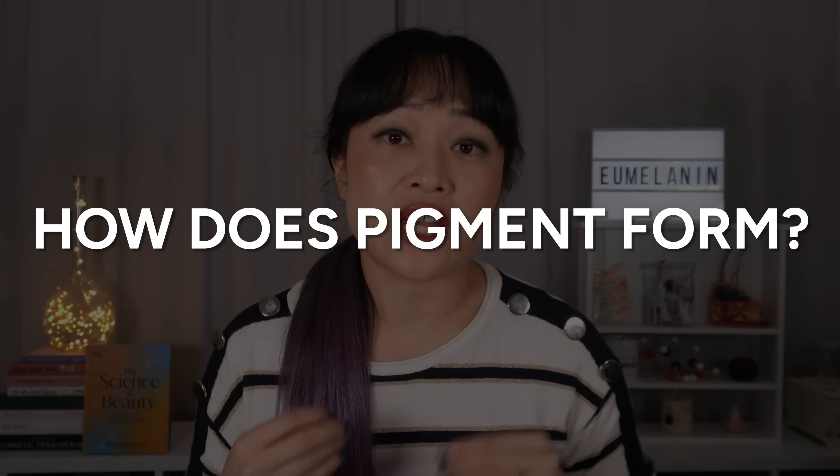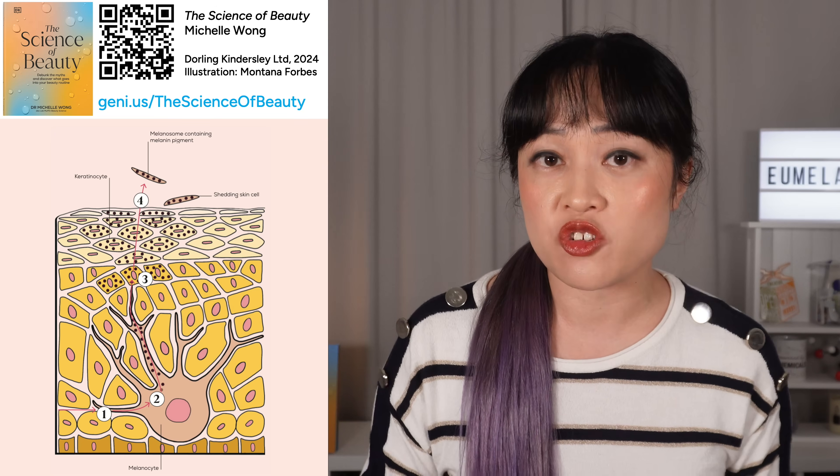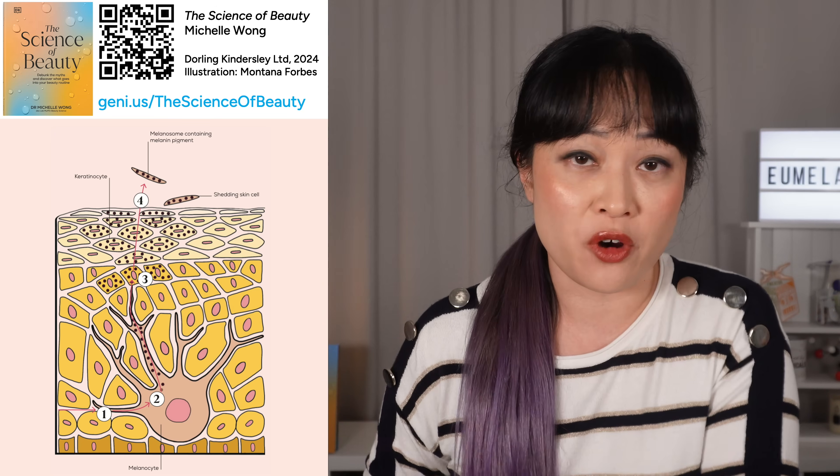I'm Michelle, a chemistry PhD skincare nerd, and genetically my skin loves pumping out pigment — thank you, dad. Evening out my skin tone is a constant battle, so this is going to be a mix of science and personal experience. To understand how to tackle extra pigment we need to look at how it forms, because different treatments target different parts of this process.